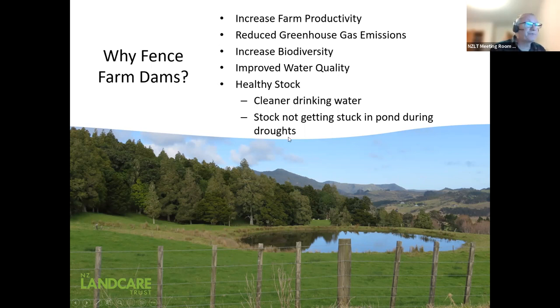What we're all here about tonight is talking about biodiversity and increasing biodiversity. We've lost 90% of our wetlands. These dams will never replace the wetlands we lost, but they can act as a surrogate and provide habitat for a lot of water birds that use these areas.